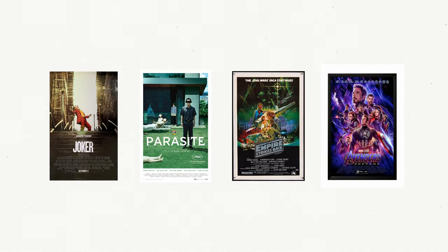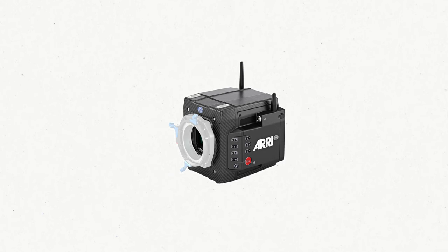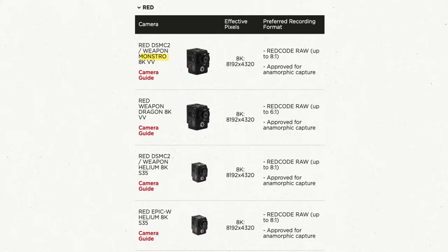Most high-profile cinema films are shot on cameras like these. You can actually rent one of these cameras for $2,500 a day, not including insurance or most of the necessary stuff to even shoot, like a media card. And while that may seem like a lot, when it comes to these high-profile films, these are really just tools of the trade and pale in comparison to the cost of labor and post-production work. If we take a look at Netflix's approved camera list, we see these very cameras at the top of the list.